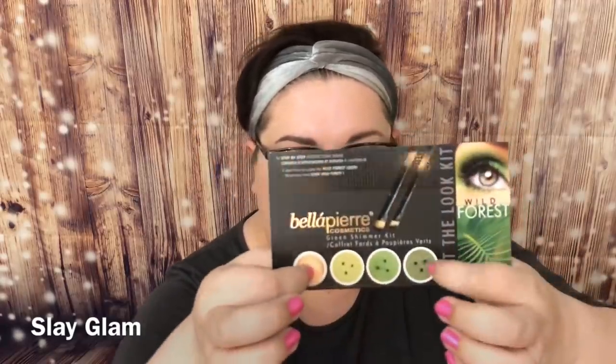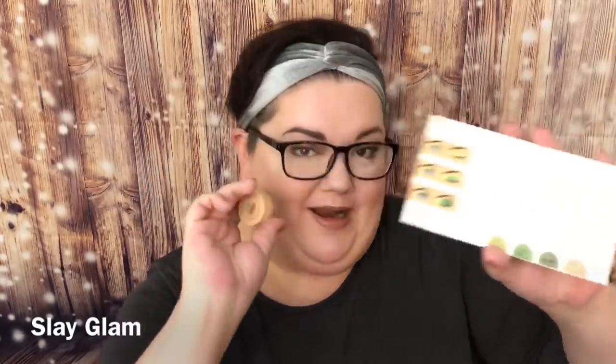The other thing I got, which is apparently $50, is the Belle Pierre Cosmetics Get the Look Eye Kit. I got the green one — it's called Wild Forest. It comes with a primer and three eyeshadows, and on the back it tells you how to prepare your eyelid. It also comes with two brushes — one angle brush and one eyeshadow brush. It's a weird shape but you know I love brushes.